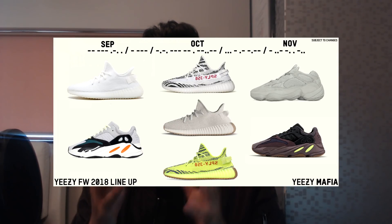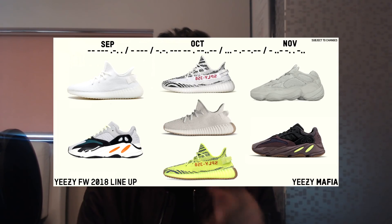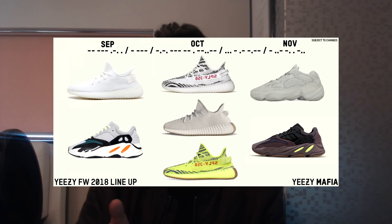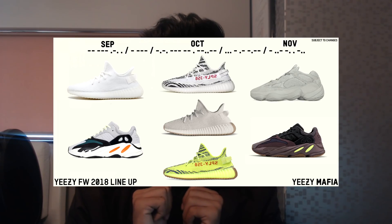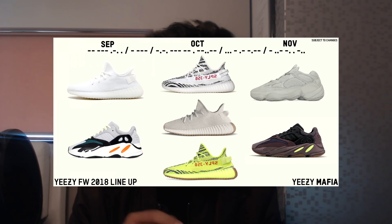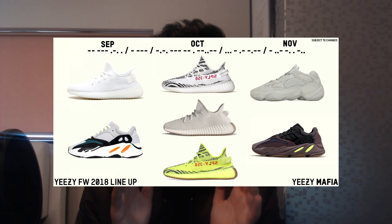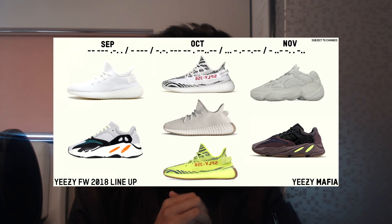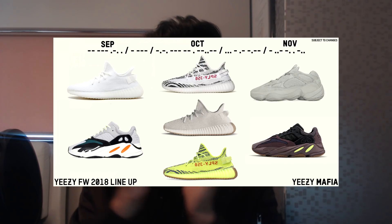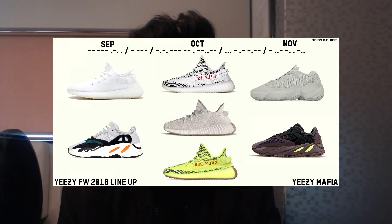We're gonna go through what exactly is dropping in the Fall/Winter drop. If you look at the image on screen right now, you can see a number of Yeezys with the months above them. We're gonna go from left to right in chronological order.